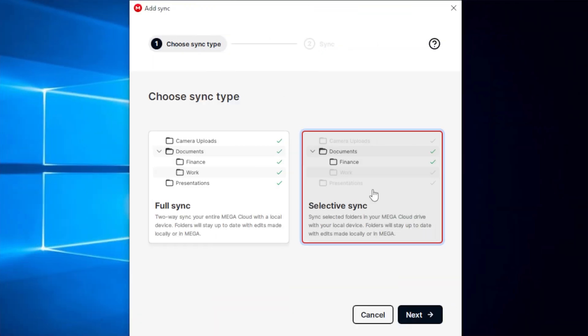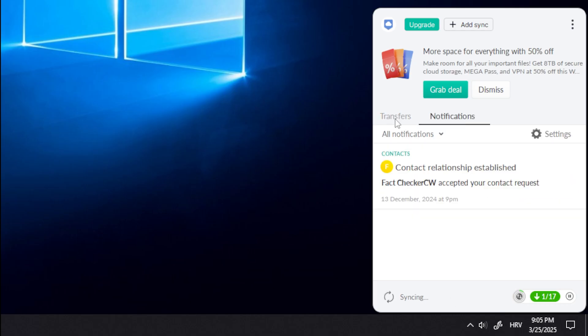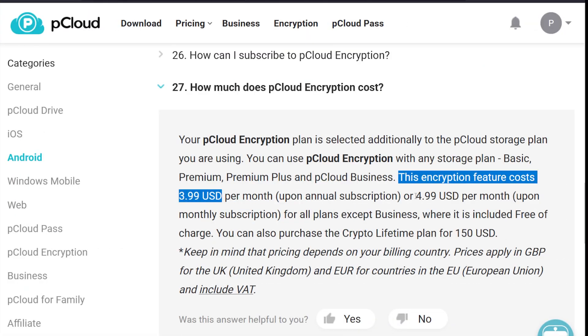pCloud may be the best option, but there are other alternatives. Mega is one to consider — its sync client is remarkably robust and it offers generous storage quotas, plus its end-to-end encryption is baked in by default. However, Mega falls short of pCloud in two crucial areas: its virtual drive implementation isn't as smooth and its block-level sync isn't as efficient. I've noticed Mega sometimes needs to re-upload entire files when pCloud would only sync the changes. That said, if privacy is your absolute top priority, Mega's zero-knowledge encryption comes included on all plans, while pCloud asks you to pay extra.